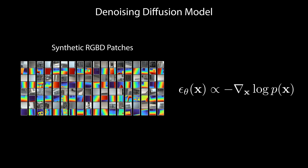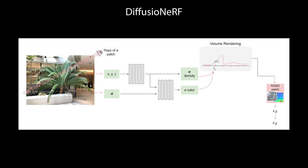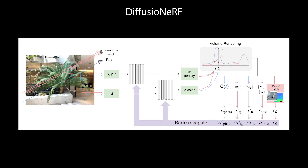The denoising diffusion model is trained on RGBD patches to predict the gradient of the logarithm of the probability distribution of RGBD patches. When fitting NeRFs, we render a random RGBD patch and feed it to the diffusion model to predict the gradient. This gradient is added to the gradient of other losses and backpropagated to the NeRF model.